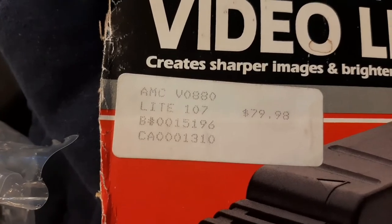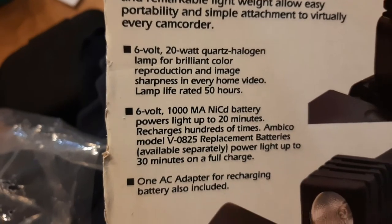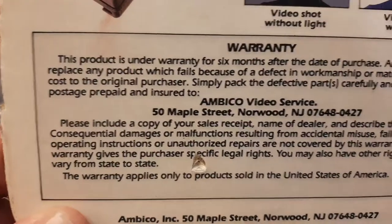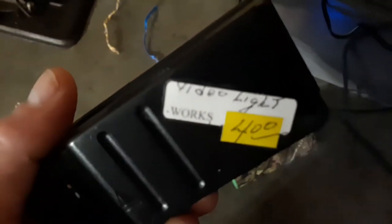This Ambico video light says it sold for $79.98. Look — without the video light, then with the video light. You can see the difference. It has this mount tied into it. Says it works. We'll see.